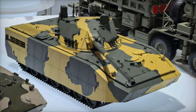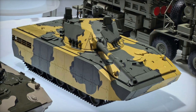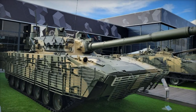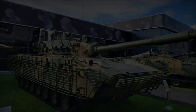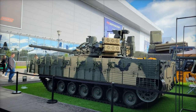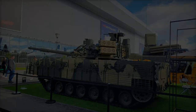At Airshow China 2024, Russia unveiled an upgraded version of its 2S25M Sprut SDM-1 light amphibious tank, featuring an enhanced armor package mounted around the sides of the hull. Developed by Kurgan Mashavad, the 2S25M is a highly mobile, air transportable, and amphibious combat vehicle designed to support rapid deployment forces and provide direct fire support in a variety of combat scenarios.